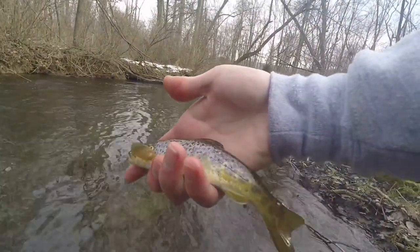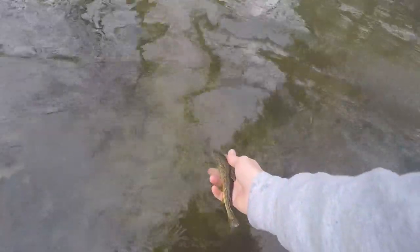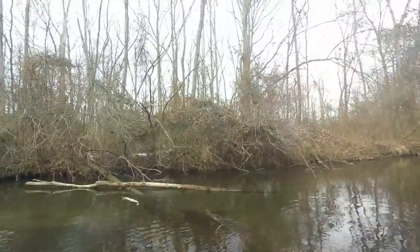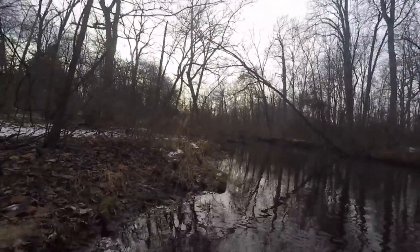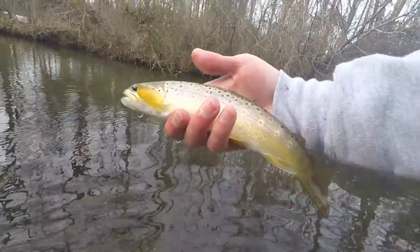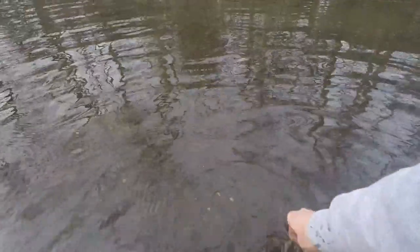Look at this little guy. Not quite as pretty with the red and everything as the first one, but gorgeous nonetheless. Came out of nowhere — I had a hit and then I was just finishing up the cast and he popped it. A little bit bigger of a brown than the last couple. I'm trying to figure out where all the rainbows are. Still not a giant by any means.